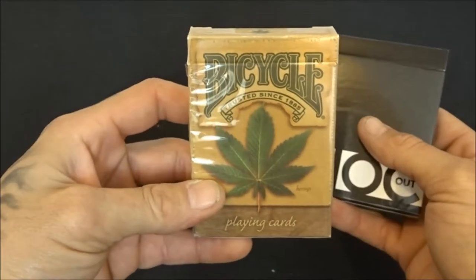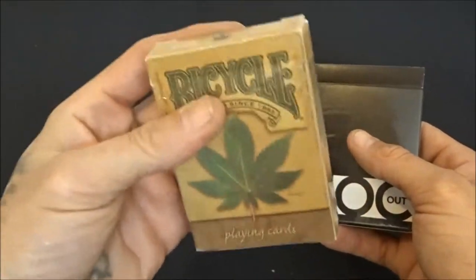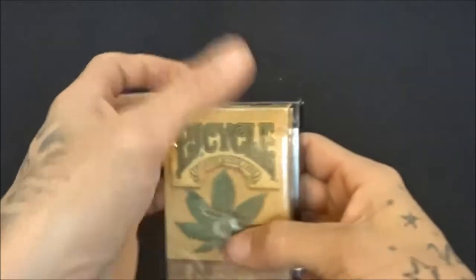The Hemp deck from Bicycle — picked this up from Amazon for like four bucks, review coming soon. Then an open deck of the Black Knockouts as well.